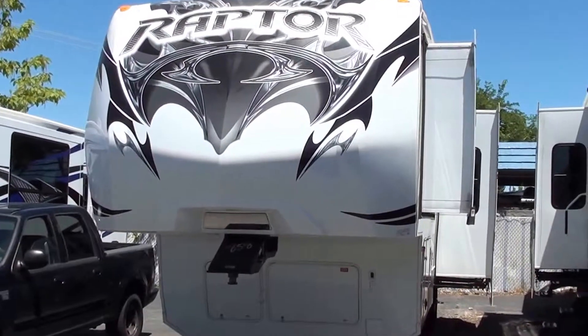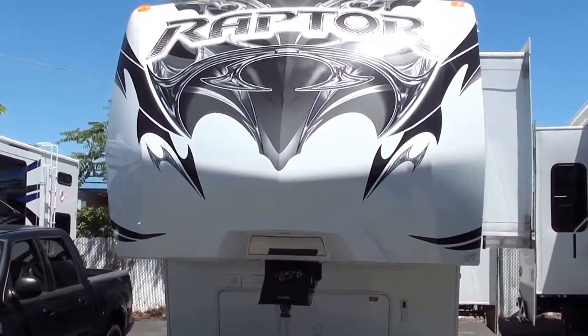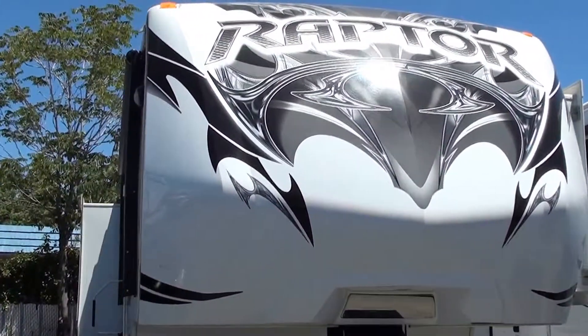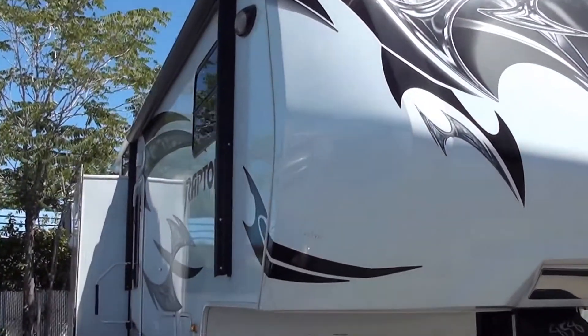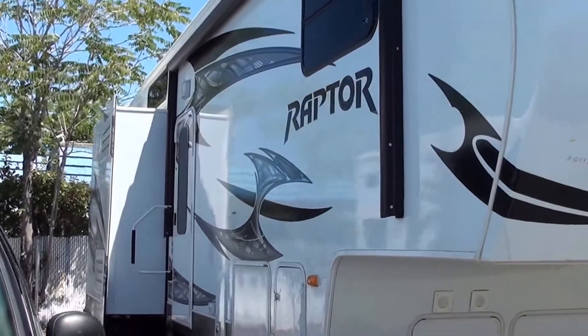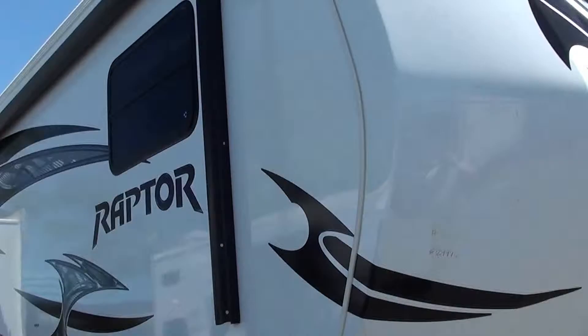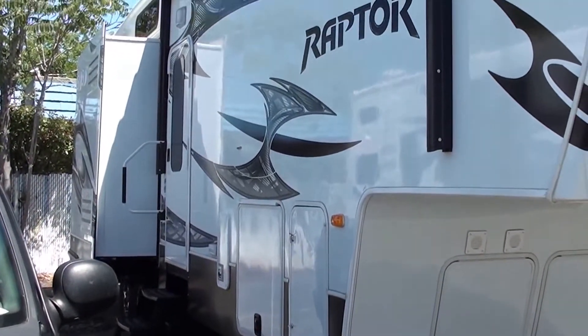Hey, Mitch the RV Guy here, bringing you another fantastic value in brand new 5th Wheel Toy Haulers. This dream is a Keystone Raptor — 2013, it's the 31 Triple Slide 5th Wheel Toy Hauler. It is absolutely cherry no matter where you look at it. Let's start out with the amazing interior.